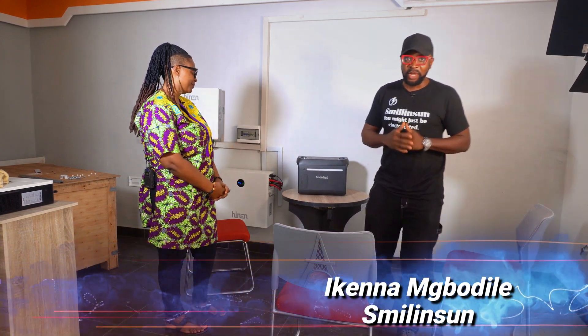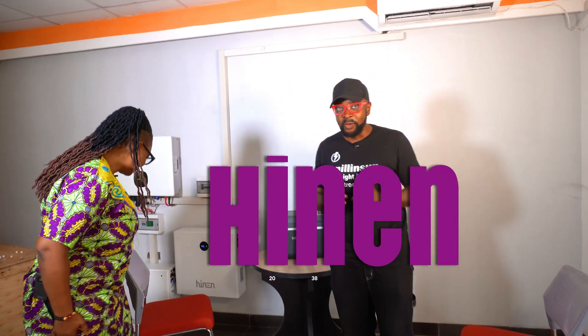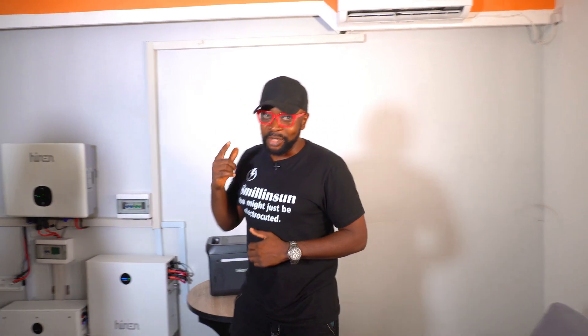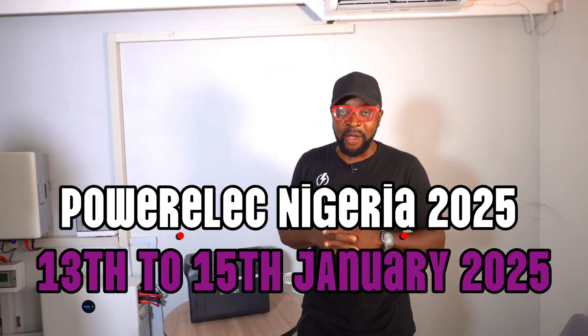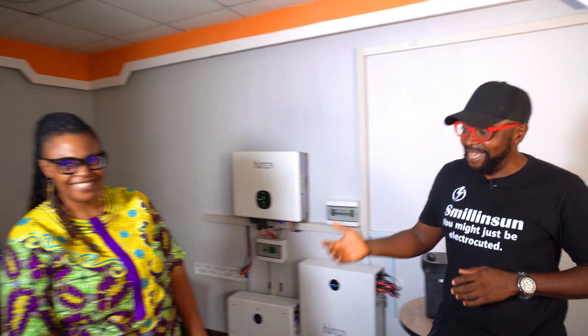Everything solar installation, everything inverter installation, everything going green. PowerLake has sent us on a mission today to visit one of the people who are always exhibiting with them at PowerLake Nigeria. And you can guess they're going to be there at the 2025 edition of PowerLake, which is coming through. And we were extremely lucky — we almost missed her — to run into Tayen.